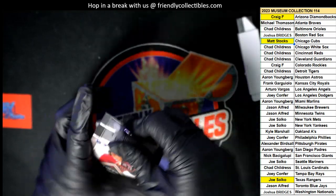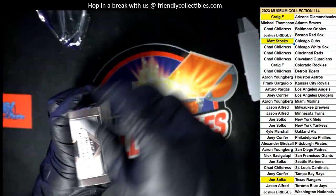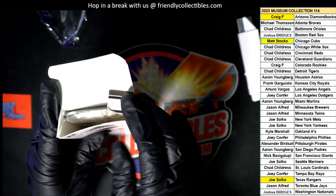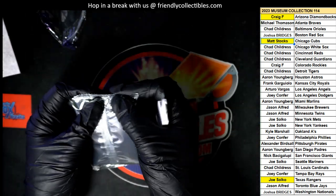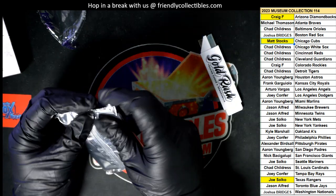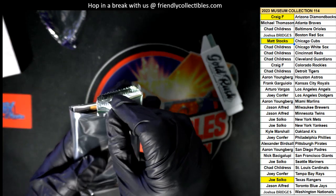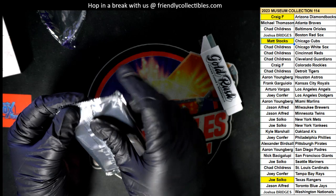All right, let's get ready for the final hit here, coming out of Museum. We are going to have another one of these listed available if you missed getting in this one. All right, let's see what the final hit here in this box is — I hope it's a one of one, I hope somebody pulls a one of one out of our box break.